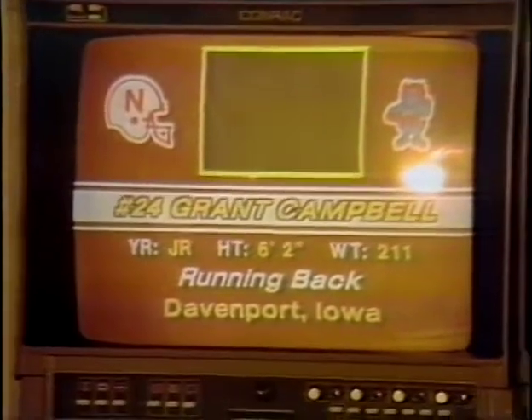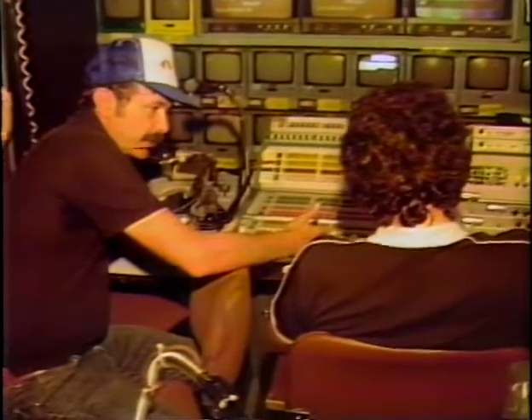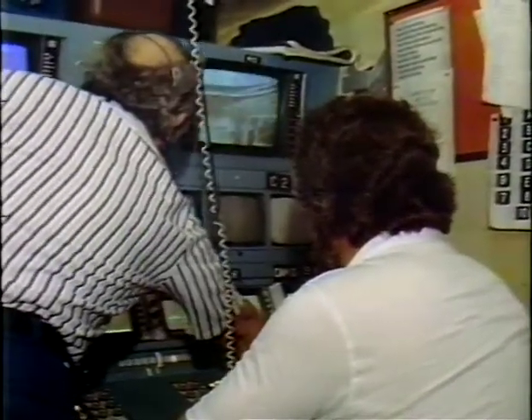The graphics seen during the telecast are prepared in advance, and information about each player is fed into a computer and stored. During the Orange Bowl, NBC will be using 11 cameras. Some shots, which aren't seen live, are recorded on videotape machines for replays.